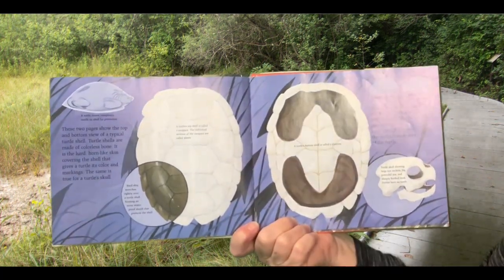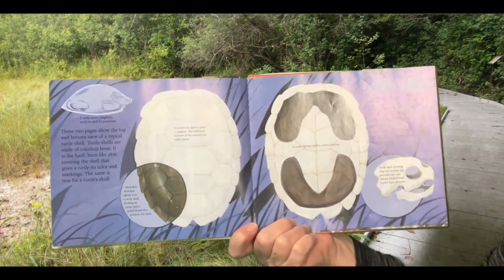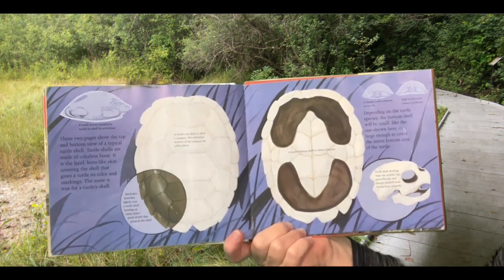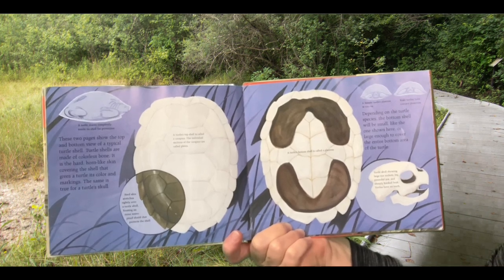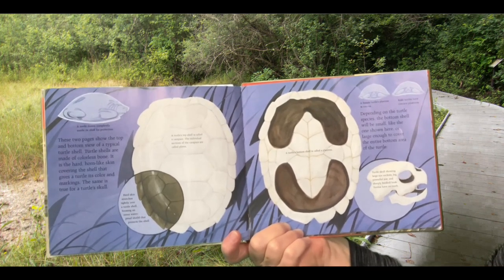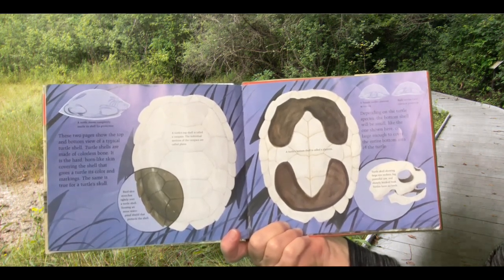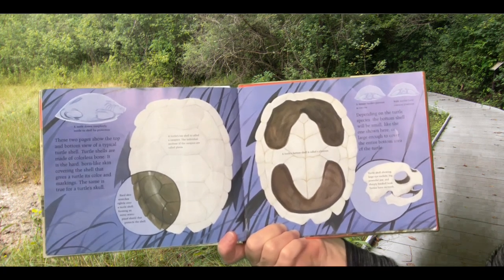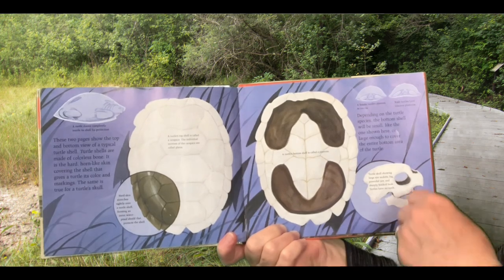These two pages show the top and bottom view of a typical turtle shell. Turtle shells are made of colorless bone. It is the hard, horn-like skin covering the shell that gives a turtle its color and markings. The same is true for a turtle's skull. Depending on the turtle species, the bottom shell will be small, like the one shown here, or large enough to cover the entire bottom area of the turtle.